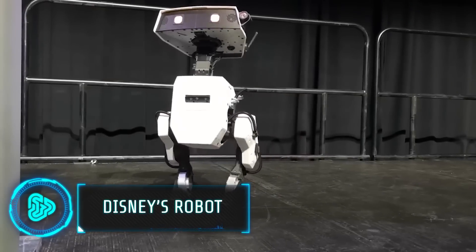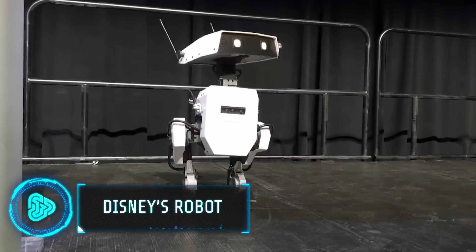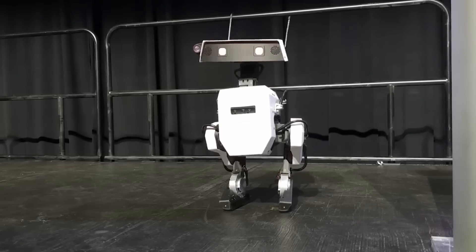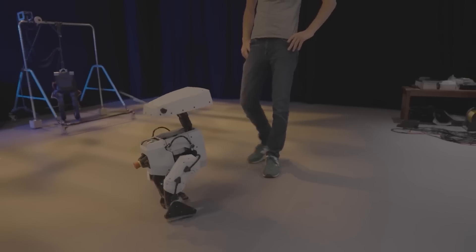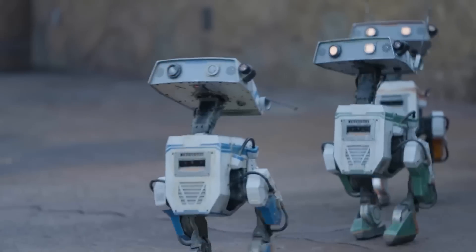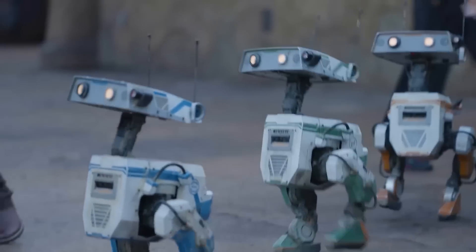Robots have become quite advanced in the past few years, but Disney is reaching new levels with a new bipedal robot resembling WALL-E. This robot can dance, gaze at people and even follow them, mimicking human interactions.